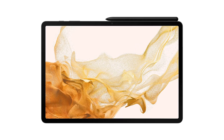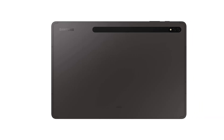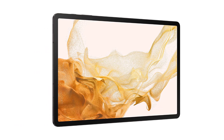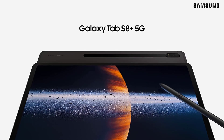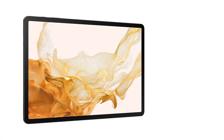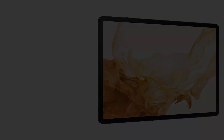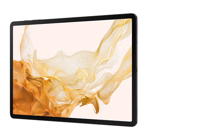Galaxy Tab S8 Ultra in graphite comes with a screen size of 14.6 inches, Galaxy Tab S8 Plus in silver sports a display of 12.4 inches, and Galaxy Tab S8 in pink gold comes with an 11-inch display screen. Backed by the Qualcomm Snapdragon chipset, Galaxy Tab S8 Ultra with dual-camera Super AMOLED display, Wi-Fi 6E, battery capacity of 11,200 mAh, up to 16GB RAM, 512GB memory and storage, and 12MP plus 12MP ultra-wide plus wide dual front camera is an ultimate pick for both personal and professional use.